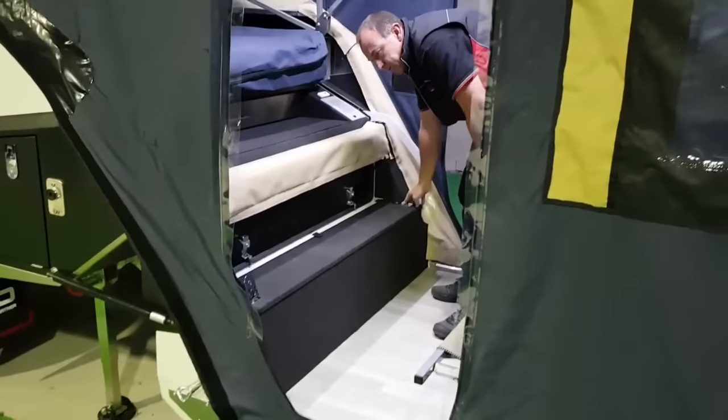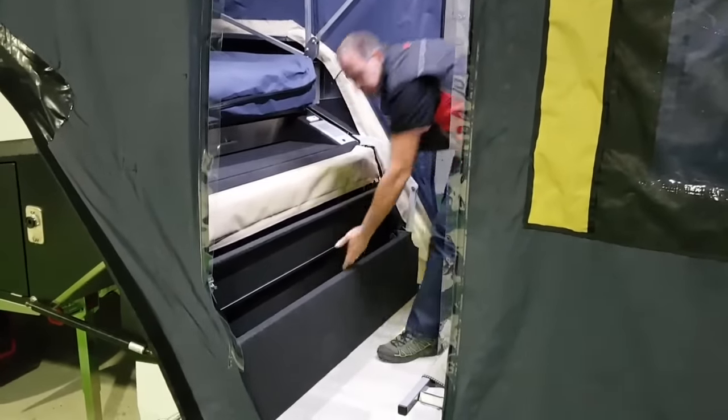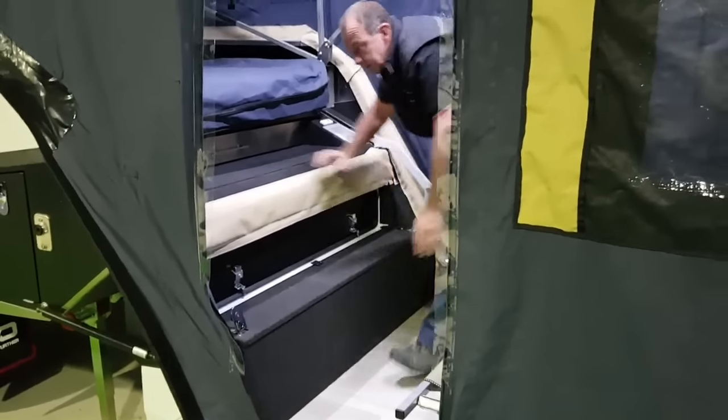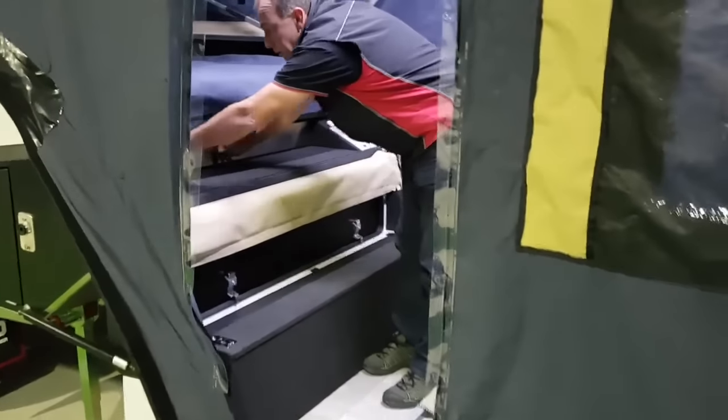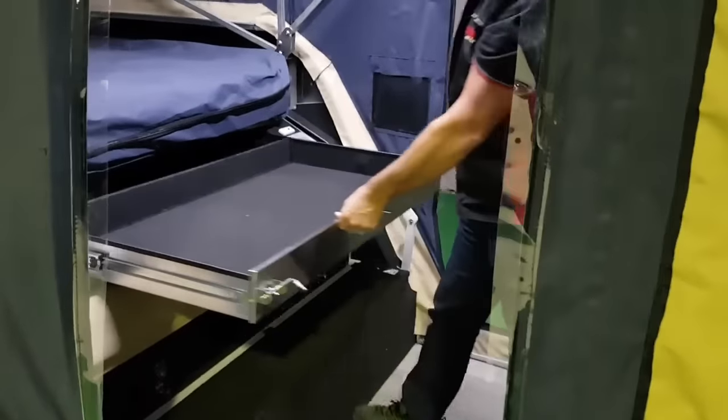Even in our little step here we've got a large storage area — large items, shoes, bulky items, blankets. And we've got the large drawer from underneath the bed, so plenty of storage space.